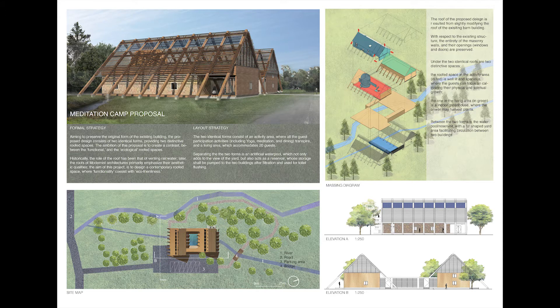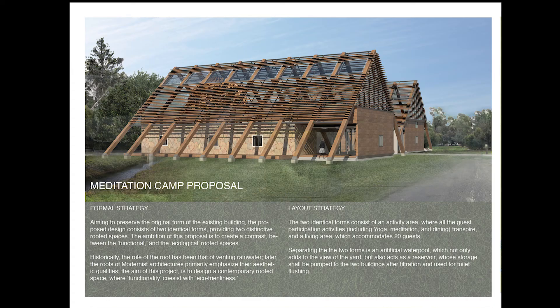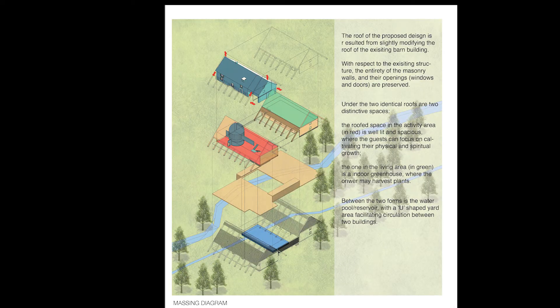The first panel consists of a main perspective render, a massing diagram, a sitemap, and two elevation drawings. The general parti of this project is informed by Latvia's abundance of natural wood resources, the owner's request to preserve the existing masonry walls for a barn, and the call for a cost-effective design specified in the brief. Stemming from these three pieces of information, I envision the meditation camp consisting of two formally similar structures connected by a water pond. The main structures are going to take the form of traditional A-frame houses, and as you can see from the massing diagram, the shape of the roofs results from manipulating the form of the existing barn, demonstrated by the red arrows. The two main structures are going to be dedicated as activity and living quarters respectively.